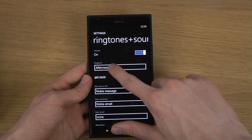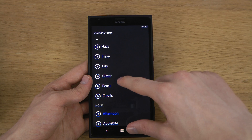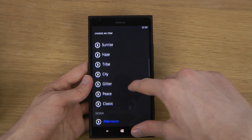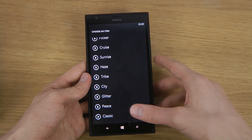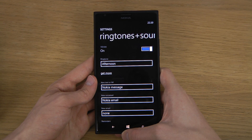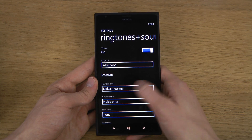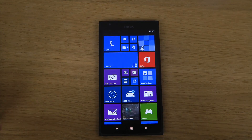Whoa! So there we have them — a ton of ringtones that you do get on the Nokia Lumia 1520. Yeah, it's a quick look at that, hopefully you enjoy. Peace out!